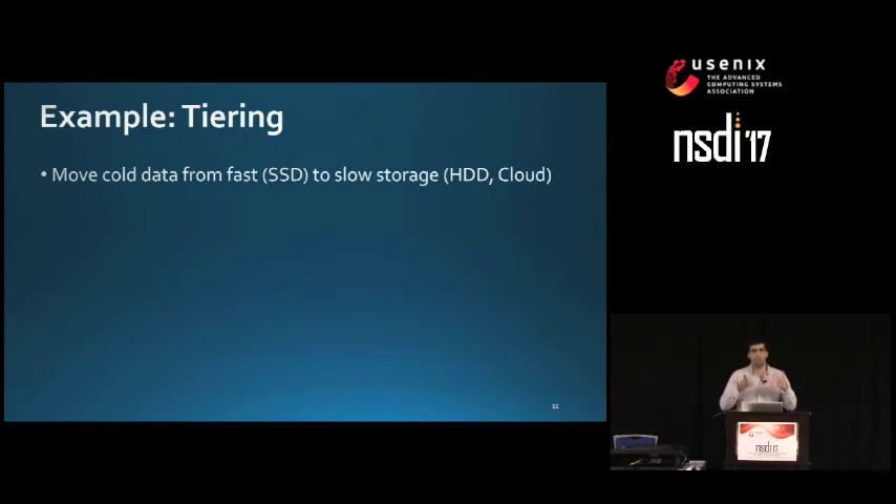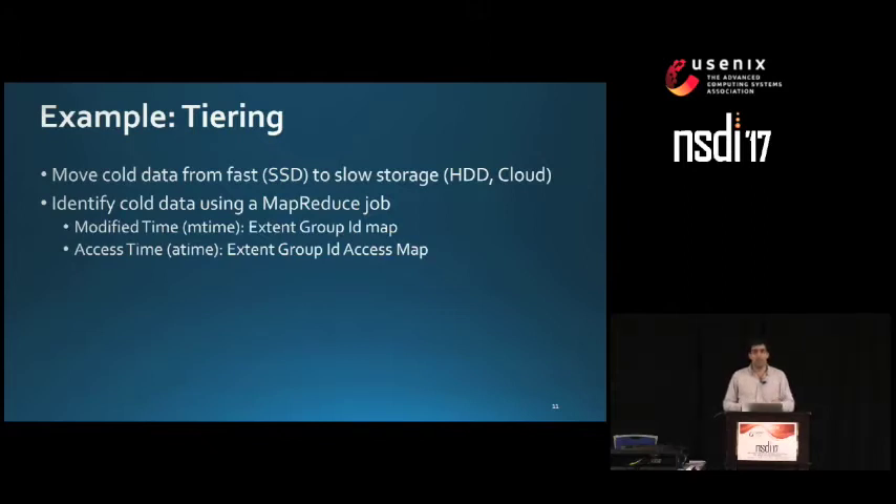Tiering is a task where we try to move cold data from a faster storage tier to a slower one — for example, from SSDs to hard drive or from hard drive to the cloud. The idea is to keep hot data in the faster tier, such as SSD, to reduce overall user access latency. To identify cold data, we use MapReduce jobs that scan the extent group ID map, which contains the modified time, and a special extent group ID access map, which contains the access time of those extent groups.